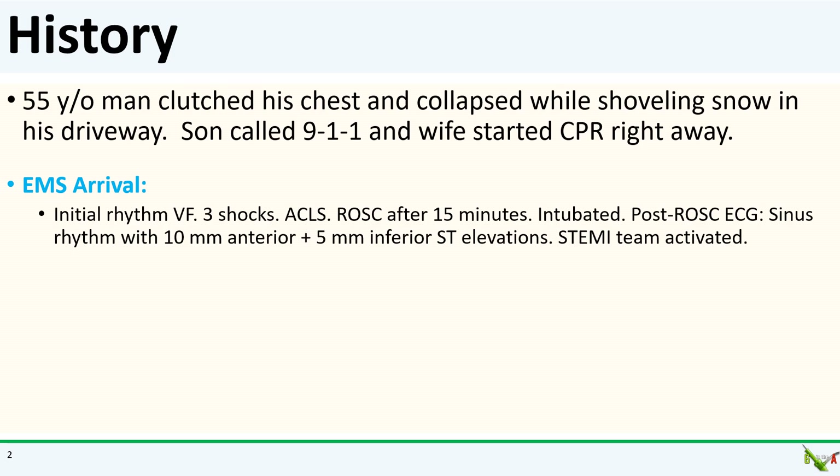EMS got ROSC after about 15 minutes, and he was intubated. ECG post-ROSC showed massive anterior and inferior ST elevations, and EMS activated the STEMI team from the field.